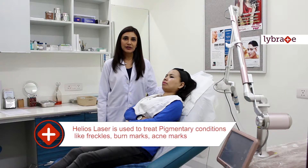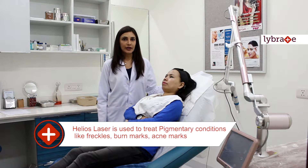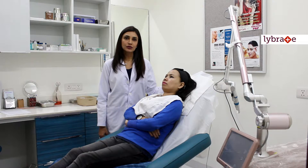This is basically used to treat pigmentary conditions like freckles, age spots, melasma, post-inflammatory hyperpigmentation, burn marks, acne marks, and for general skin toning. It is also used to treat birthmarks, pigmented birthmarks like café-au-lait macules and nevus of Ota.